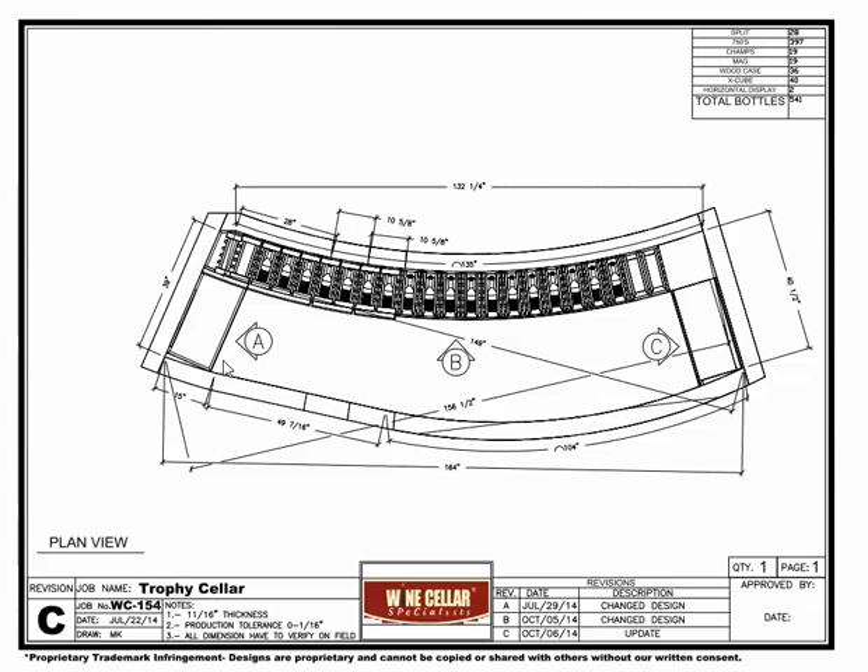Here you see the overhead view. You can see that we have small racks on the two ends and a true radius curve racking along the back wall. Each elevation is designated by a letter: Elevation A, Elevation B, and Elevation C.